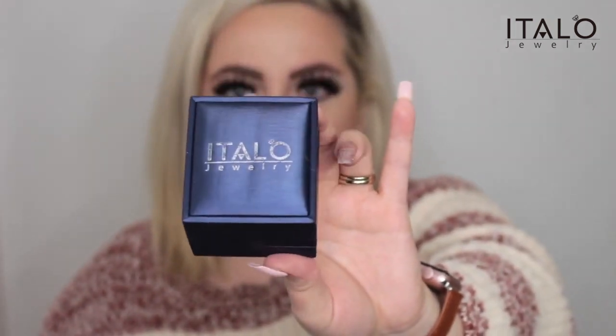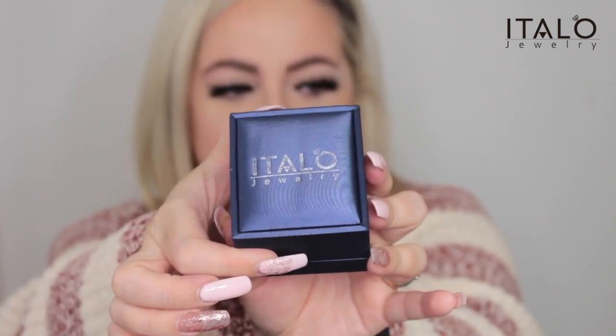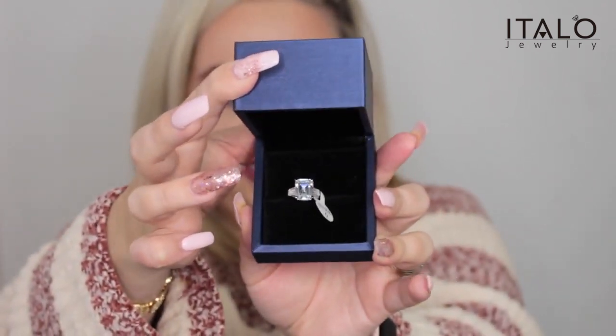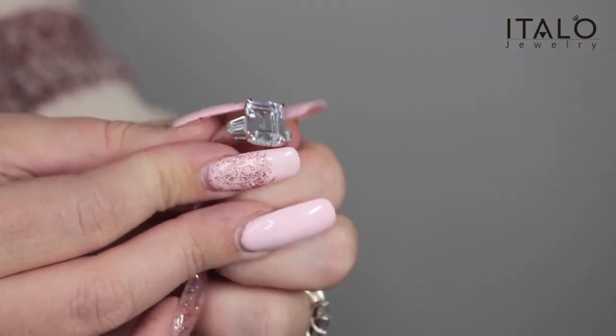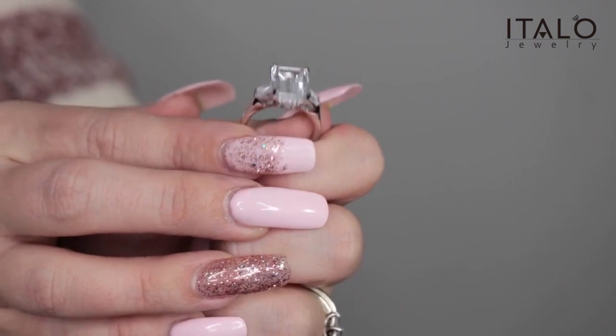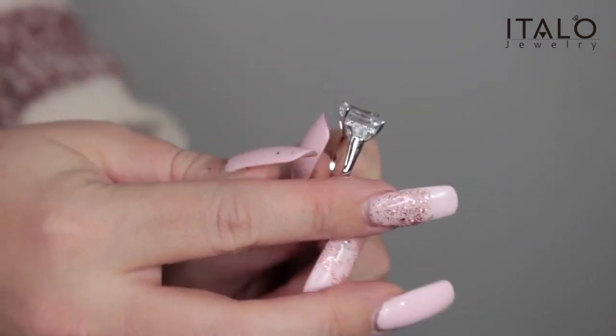Opening the ring case on camera so you guys can see — that is absolutely stunning. This is what the ring looks like. I'm going to do a close-up in a second. This is absolutely stunning — this is the Italo three stone emerald created white sapphire engagement ring.